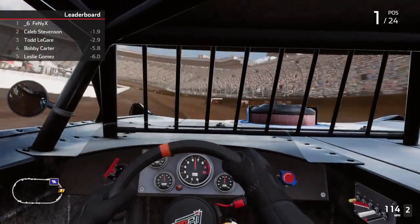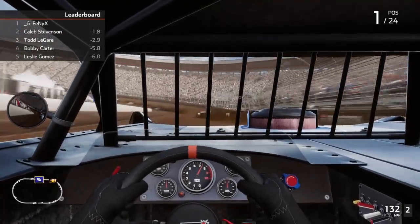They drift up in the turns, which works really good for me. I can get by them quick.